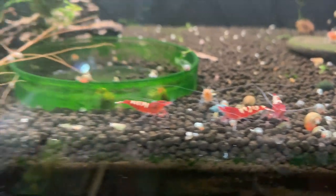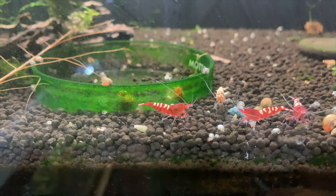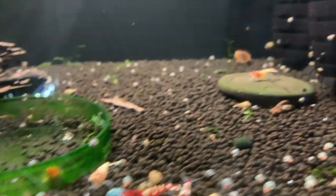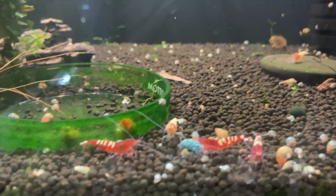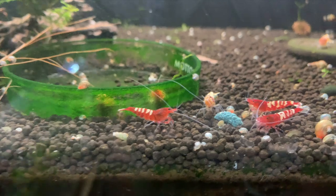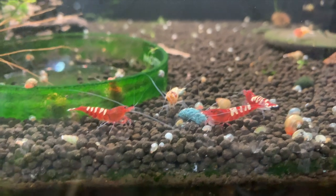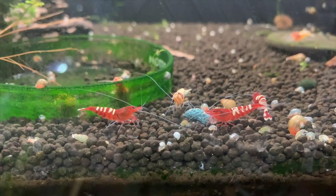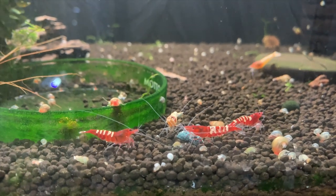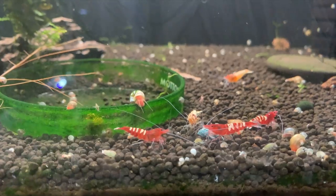The Pinto tank — as you know if you've watched prior videos — I lost the entire colony other than about five Pintos. There's four of them right in front there and there's the fifth one back there. Things have stabilized and they're not dying anymore. The few that I have left are actually really nice. There's also a scud problem in this tank, so this tank's going to be redone.